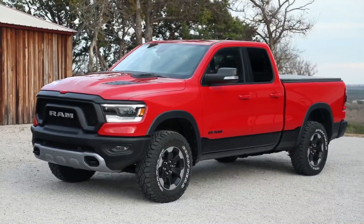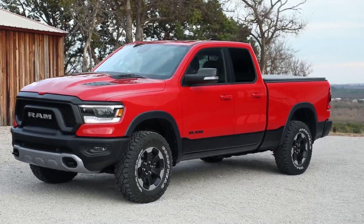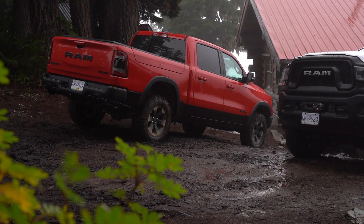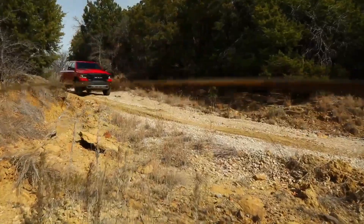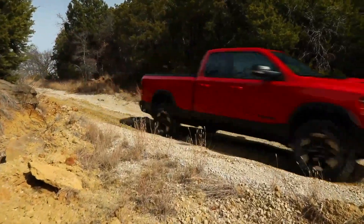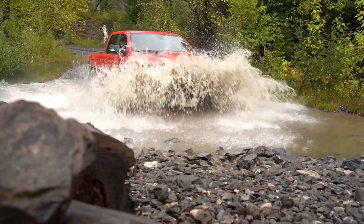The Ram Rebel Diesel fits my personality perfectly — rugged, capable, and aggressive in its looks. But if it doesn't fit yours, they have five more trim levels to fit your requirements. The Ram 1500 starts at $32,145, and the Rebel starts at $44,490. They're already in dealerships. I'm Nick Miles.